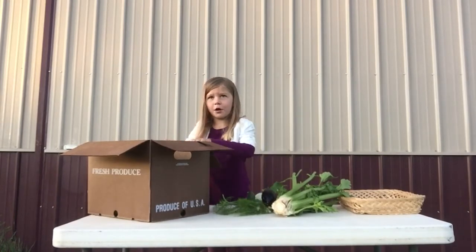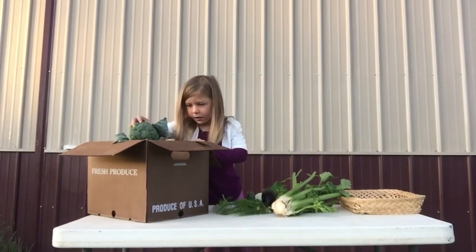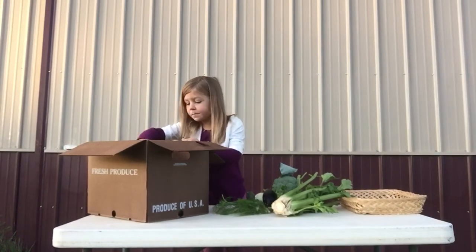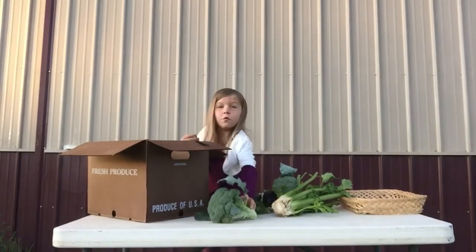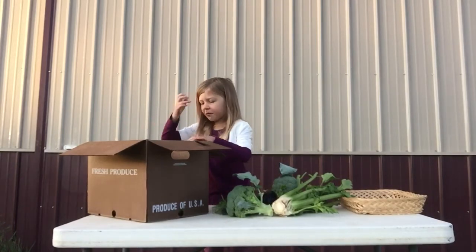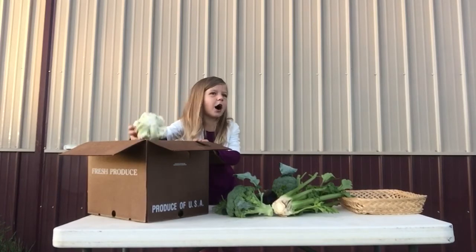Hot pepper. Some broccoli — it looks very, very yummy. And another broccoli. I'm going to even eat one.